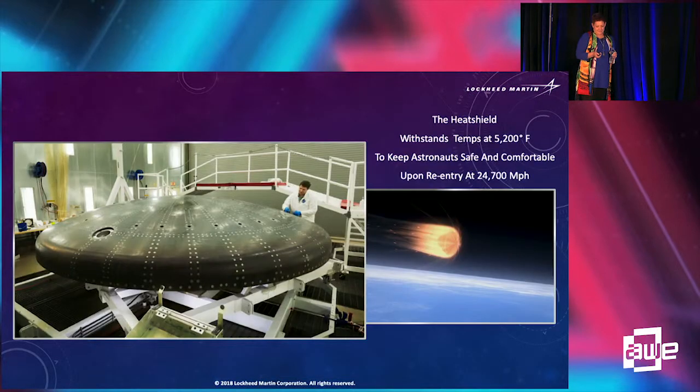The heat shield is very critical. At 5,000 degrees Fahrenheit, that's about half the temperature of the surface of the sun. At 25,000 miles per hour, you could travel from LA to New York in six minutes. The program's statement says the heat shield withstands temps of 5,200 degrees Fahrenheit to keep astronauts safe and comfortable upon reentry at 24,700 miles per hour. I'm not sure who defined 'comfortable,' but that wasn't me — though it tells you something about our astronauts.